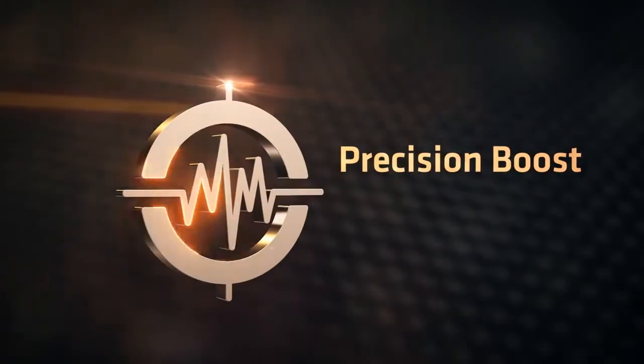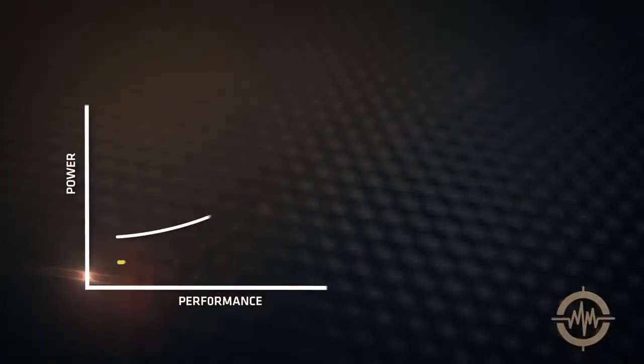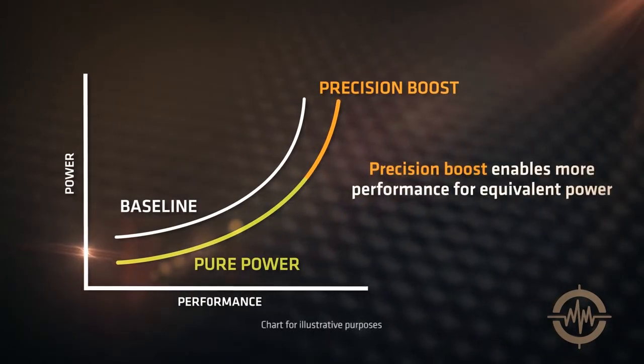Precision Boost Overdrive will receive more fine-grained control at the BIOS level, and AMD is making significant changes to this feature to make the boost setting more flexible and improve the algorithm.